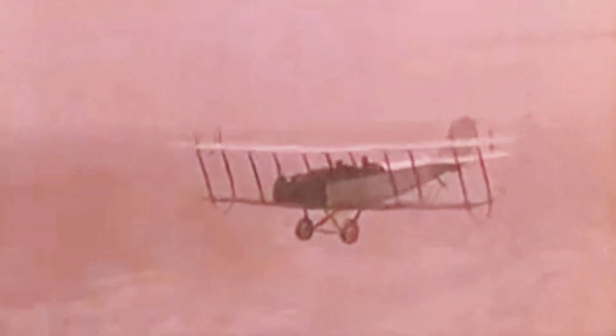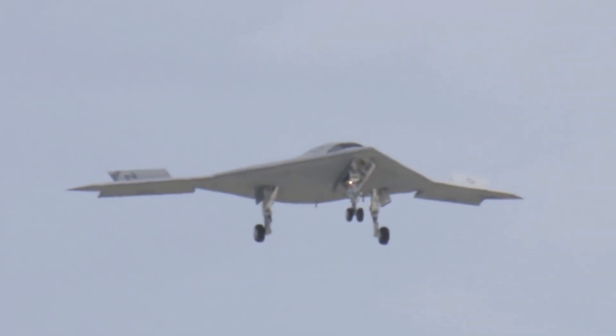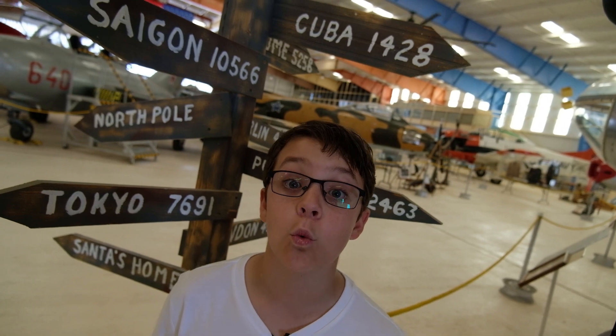In the span of 100 years, mankind went from early balloons to propeller planes to jets. The world suddenly became a much smaller place — we could literally be anywhere in a day. Moving between continents, across oceans, powered flight changed the world.